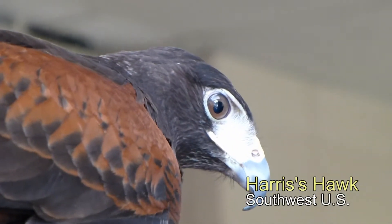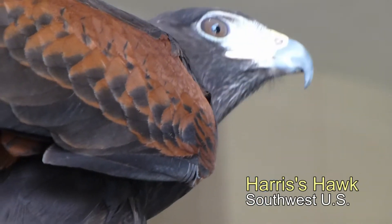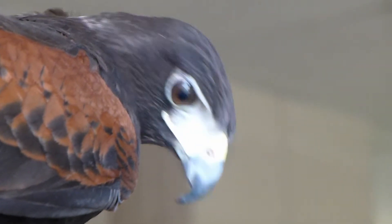Now all of the birds in this presentation are imprinted on humans. They've been raised by humans, so they can't be released in the wild.